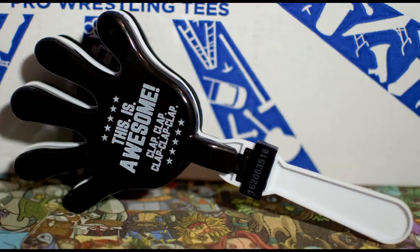Next thing - hell yeah, this is awesome! It literally says 'This Is Awesome' - and it is awesome! It's a hand clapper. Clap, clap, clap, clap, clap. It's like something you can have in the crowd - a little merchandise clapper. This is cool. Whenever I go to a WWE live event later this year when I move to Newcastle, I'll take this and be like 'This is awesome, clap clap clap clap!' Nothing has disappointed me in this crate.